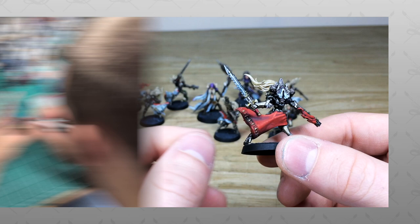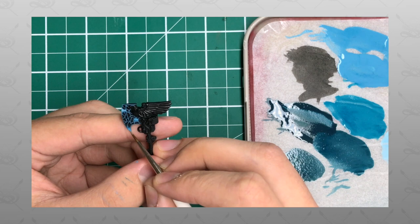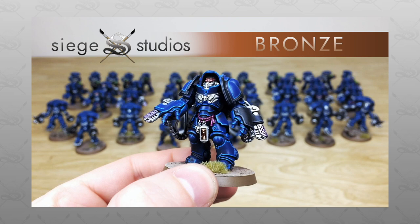If you're new to the Siege Studios YouTube channel, welcome. Here at Siege Studios we're a UK-based premium commission miniature painting service with four levels, starting at our Bronze premium gaming level all the way up to Platinum, which is our competition entry quality.